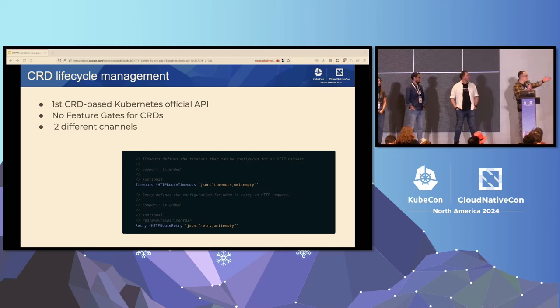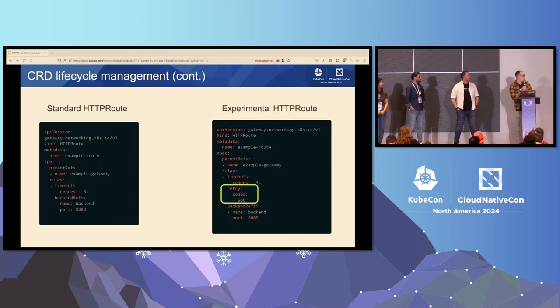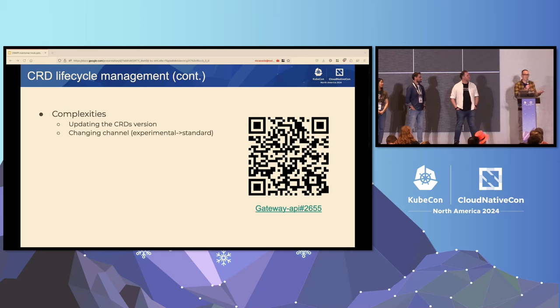Here is a small example. The HTTP route spec has two different fields: the first is timeouts, which is extended but in the standard channel, and the second is retry, which is in the experimental channel. On the left you have the standard HTTP route; on the right the experimental HTTP route. If you have the standard channel installed in your cluster and you try to create an experimental HTTP route, your creation gets rejected by the API server because that retry field doesn't exist. This is the way we implemented to overcome the absence of feature gates on CRDs.